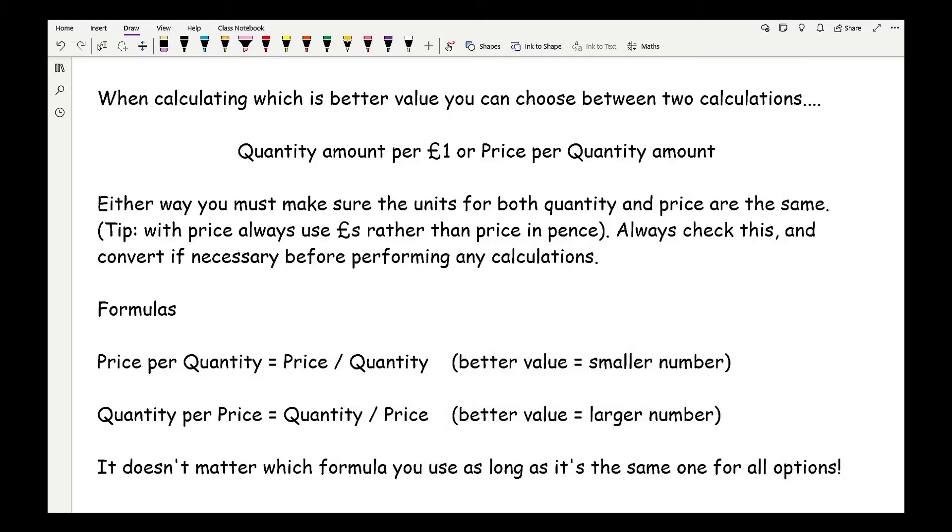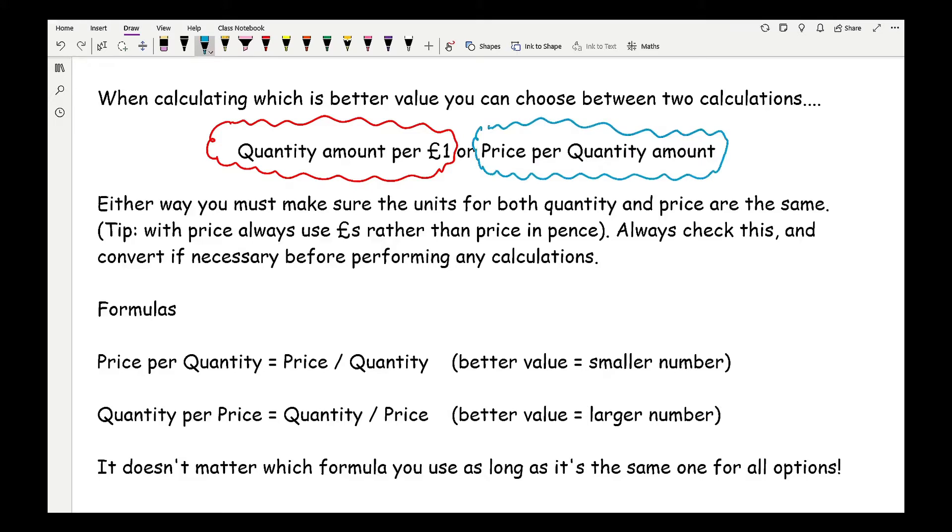The first calculation is working out the quantity amount per £1 — basically comparing how much you get for £1. The other is the price per quantity. In supermarkets, just below the price they display this comparison amount to make it easier for shoppers to compare, as supermarkets were scrutinised for overselling options that created more profit for them and not for the consumer. So by law, they have to display this comparison.